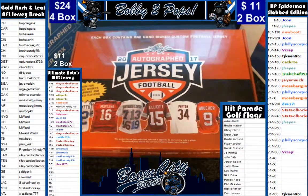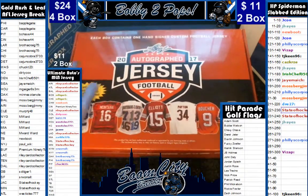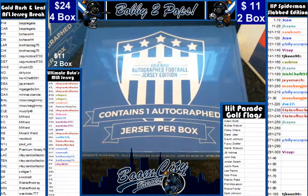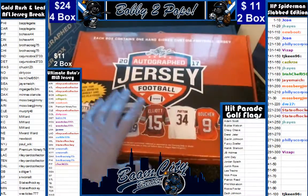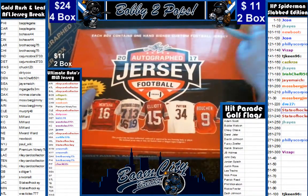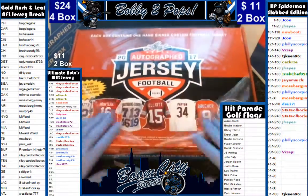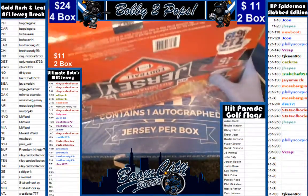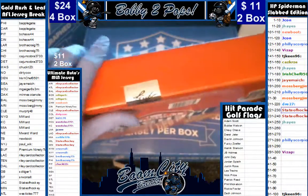Good evening everybody. Welcome to Boom City Breaks on June 16th. Tonight we are breaking autographed football jerseys. This is an amazing four box break — two of the brand new Leaf autographed jerseys from 2017, and two of an old friend, the Gold Rush football jersey edition from 2017 as well. We did random team sales, randomized teams and customers, and alphabetized all the customers so they could see who they had a bit easier. We gave them an extended trading period because it was a huge four box break.